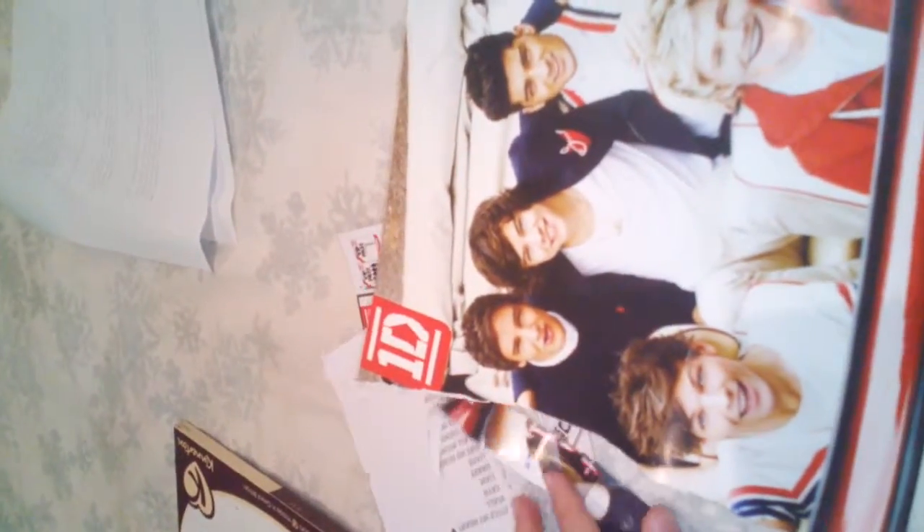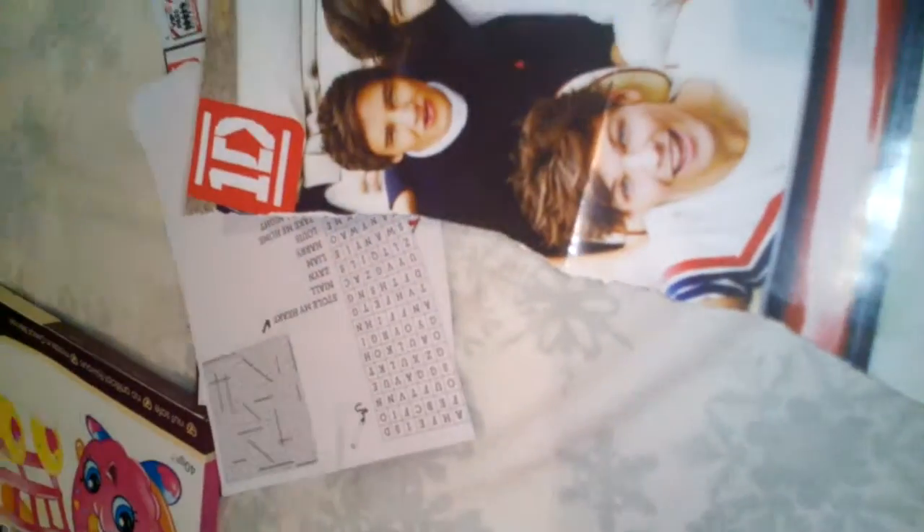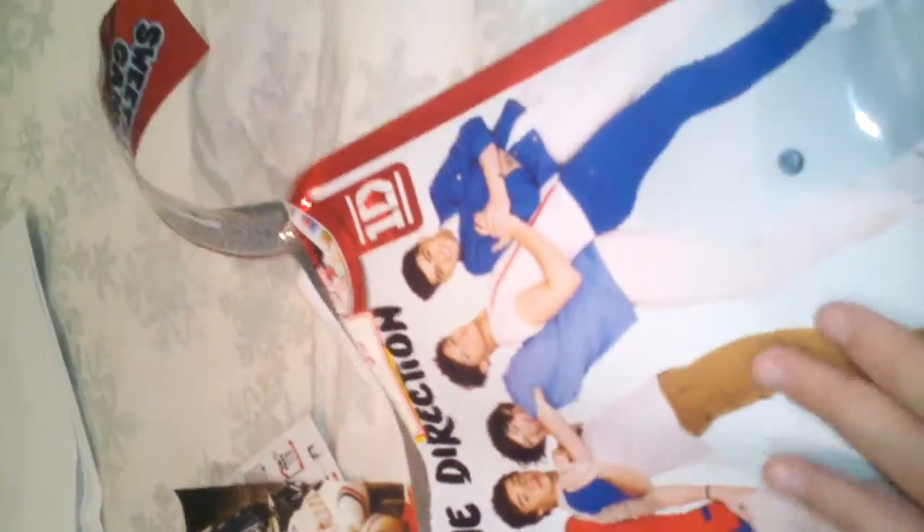Oops, I ripped it. You see — that's quite a shame, that's just how it goes. Anyway, it's part of the poster. Okay, next one — let's see what you've got inside. Oh, see what we've got!